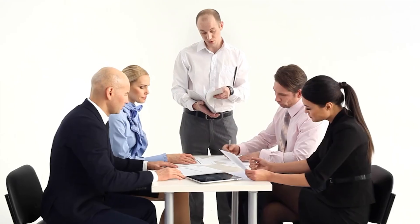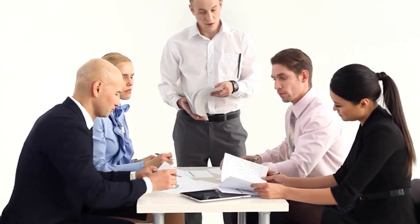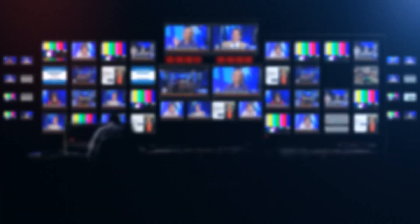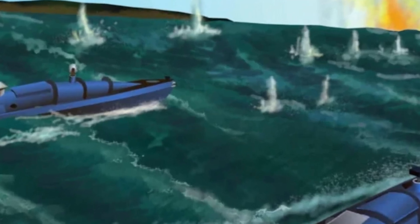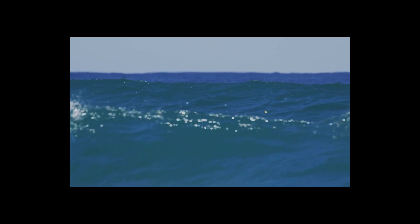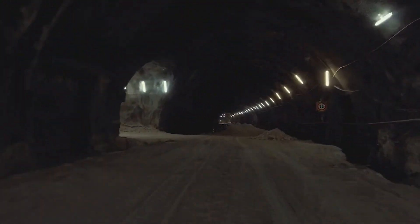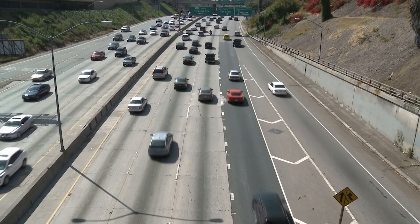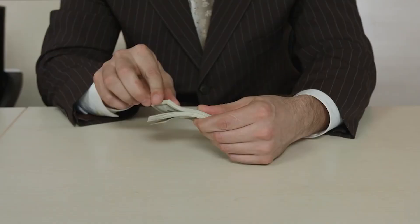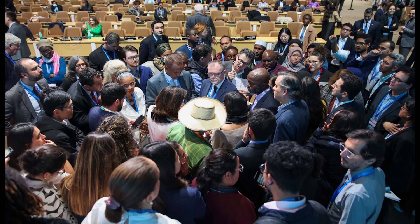Even before it opens, this tunnel is already having an impact — not just on infrastructure, but on the politics, environment and engineering legacy of Europe itself. Above the waves of the Baltic Sea, the Fehmarn Belt Tunnel looks like progress. But below the surface, both literally and politically, it's stirred up deep resistance. Because a project this massive doesn't just move vehicles — it moves people, power, money and ecosystems. And not everyone agrees on the price of progress.